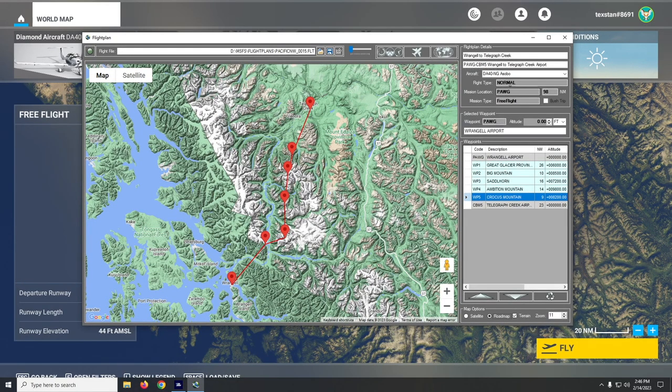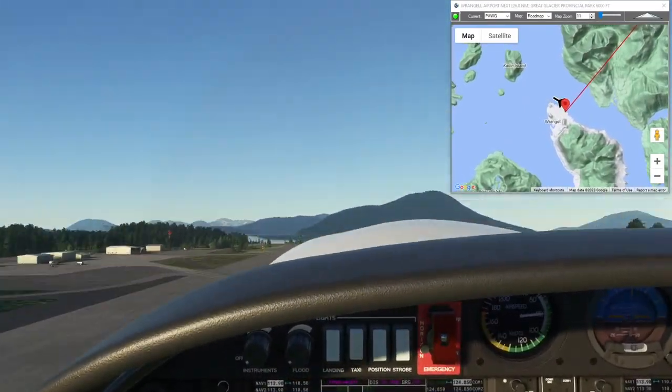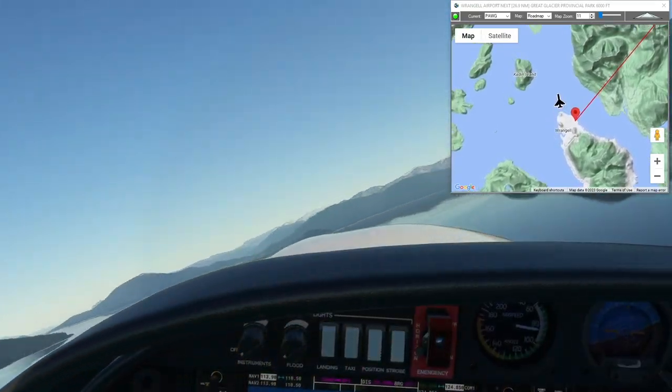Let's go ahead and fly it. Remember, these flights are free to fly for everyone — just download them at simflightplan.com/downloads. I'll include the link to this one in the description box; just download them, open them up in World Map, and fly it yourself.